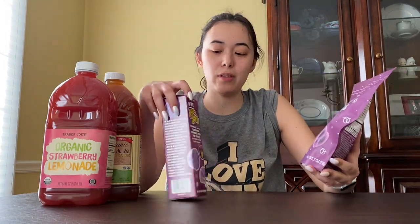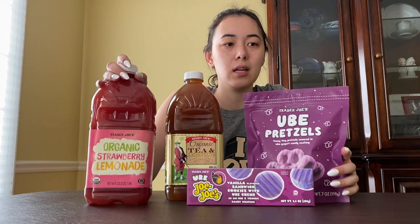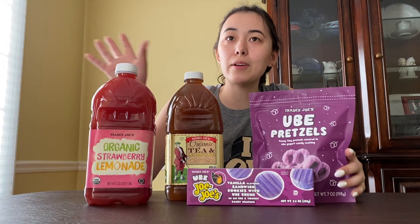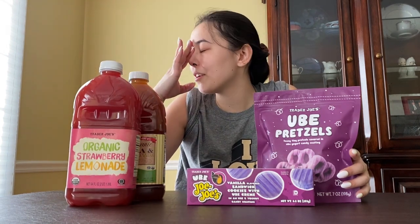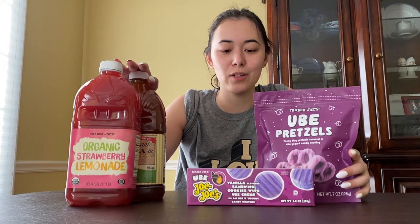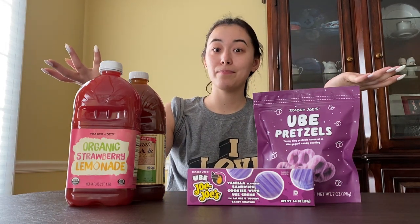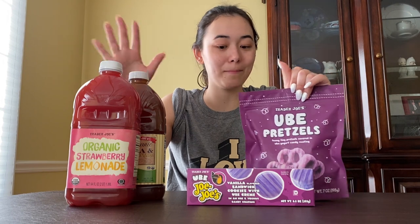Trader Joe's has been putting their hand at incorporating ube products, so I'm really excited to try these. I'll let you guys know what I think — I'll be honest because I want to make sure if you buy it, it's actually going to be good. We didn't get anything salty this time. I still have a bunch of crunchy curls — shoutout to Bria on TikTok, she's a super cute blonde who does all the recipes and brought a lot of attention to crunchy curls.